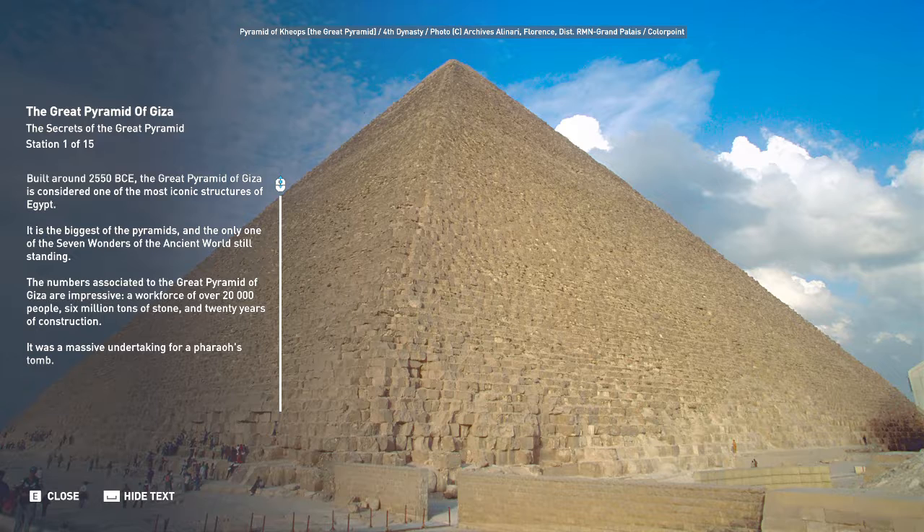The numbers associated with the Great Pyramid of Giza are impressive: a workforce of over 20,000 people, 6 million tons of stone, and 20 years of construction. It was a massive undertaking for a pharaoh's tomb.